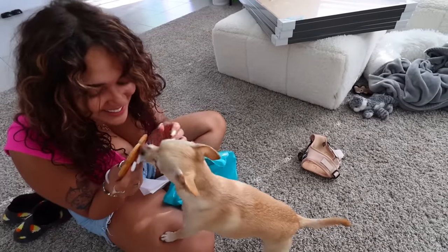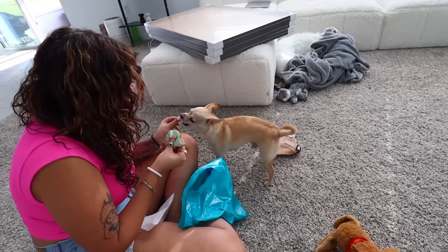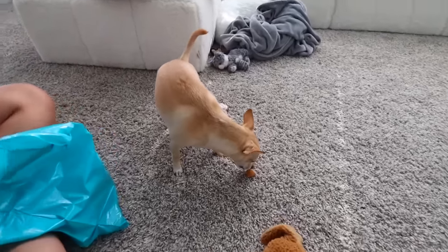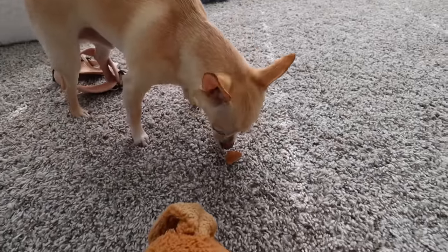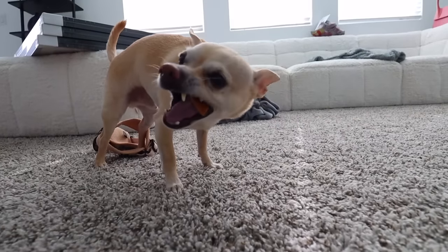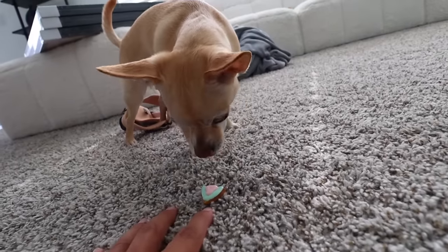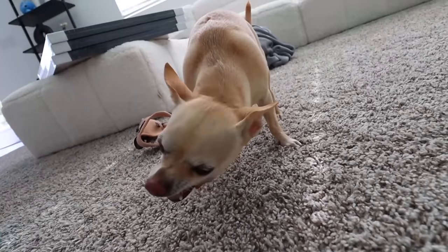You get little treats! Here you go. He likes it — he's like, 'You want to give me more or what?' He'll enjoy it and get through it.